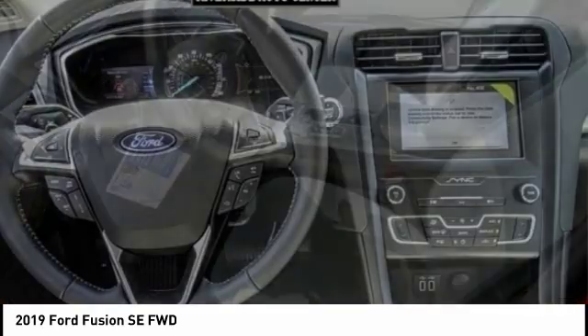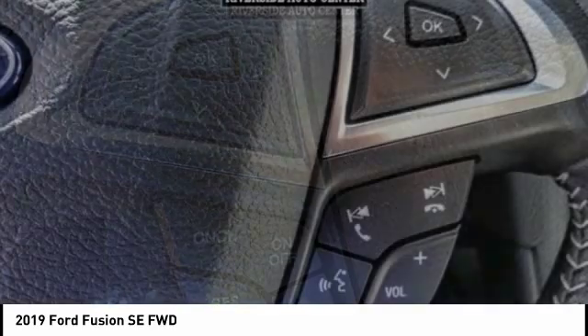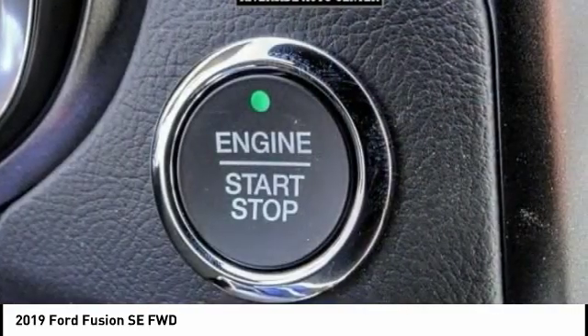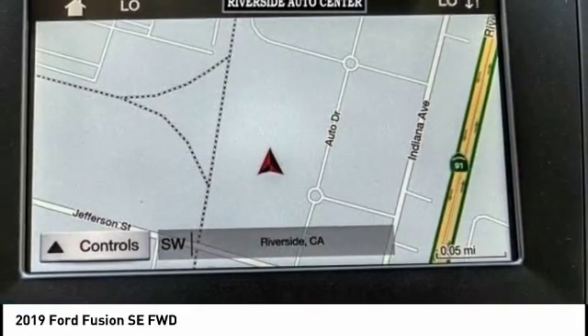Here are some of this vehicle's great options: backup camera, navigation system, anti-lock brakes, driver airbag, Bluetooth, air conditioning, alloy wheels, cruise control, power windows, and power locks. Take this vehicle for a spin and see why so many shoppers are now proud owners.